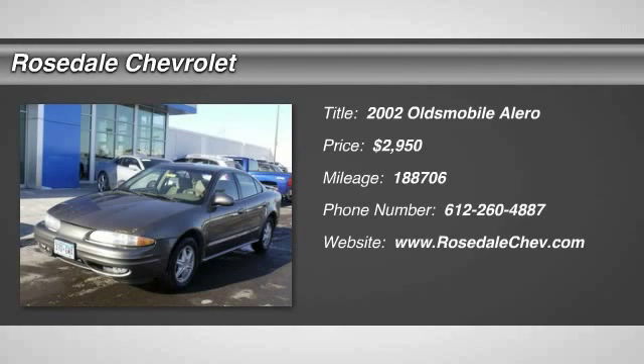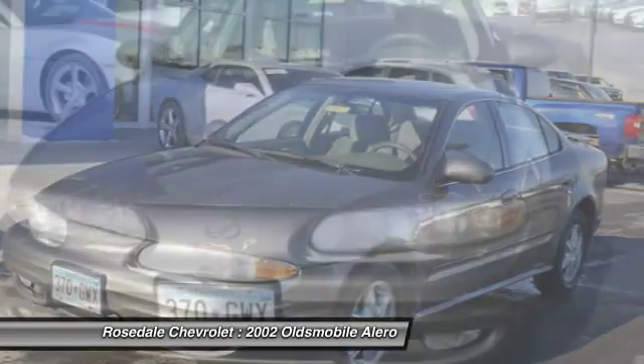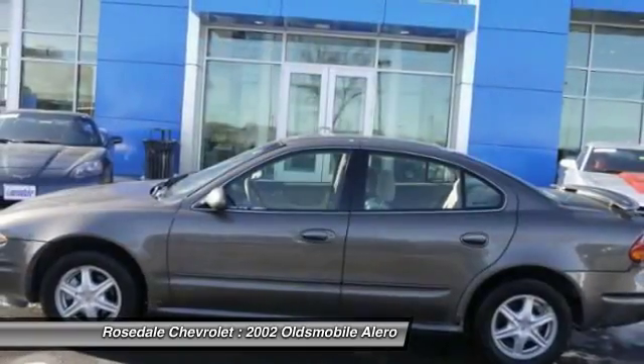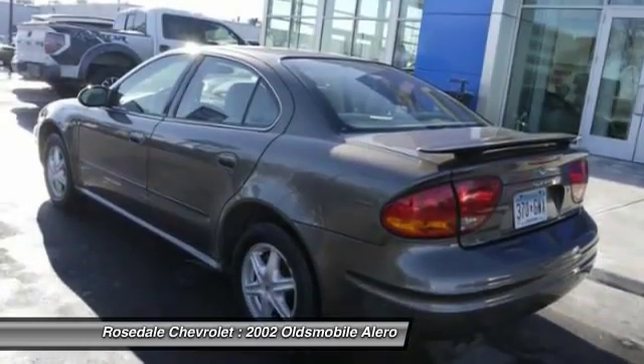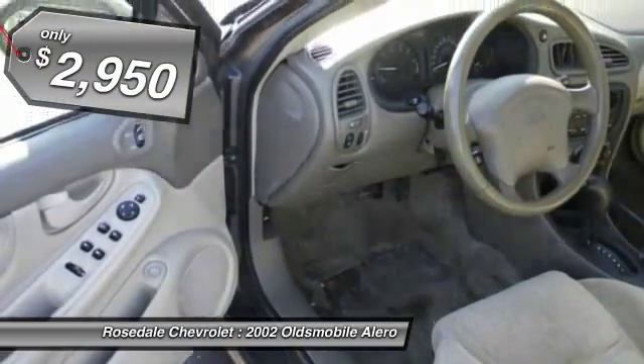The 2002 Oldsmobile Alero is an entry-level car designed to appeal to compact sedan and coupe buyers who want something more stylish than a Honda, Toyota, or Nissan. The Alero has a noteworthy package of standard features and a value-based price, priced below $5,000.